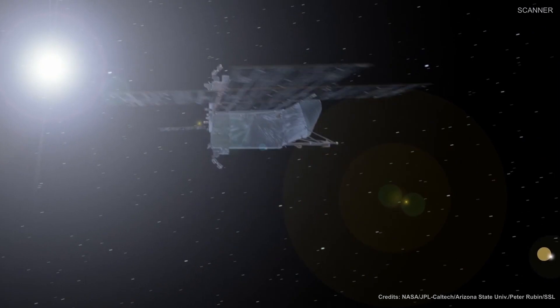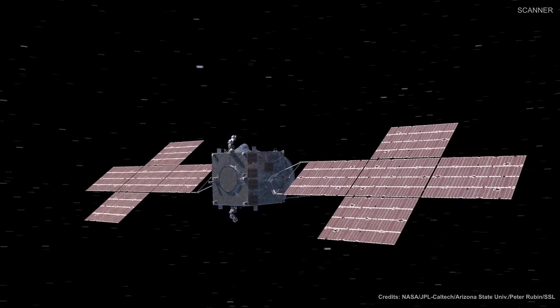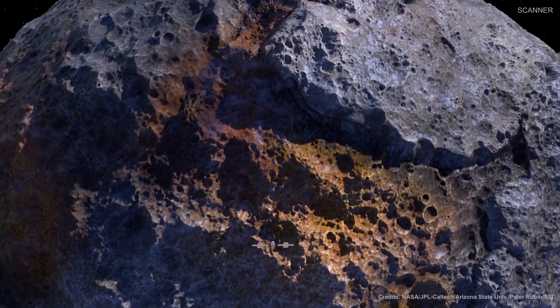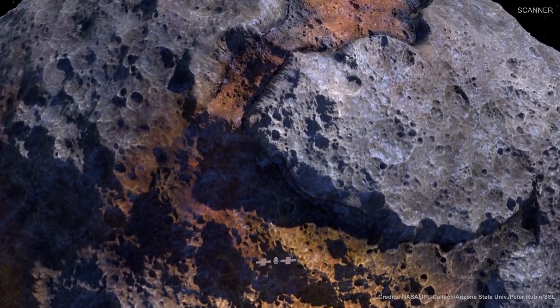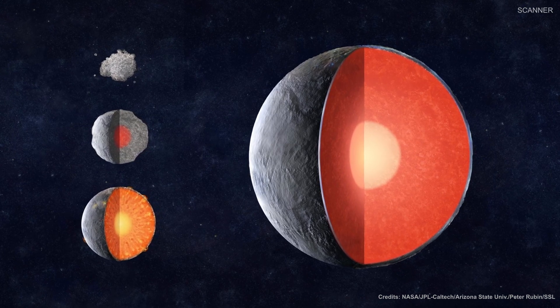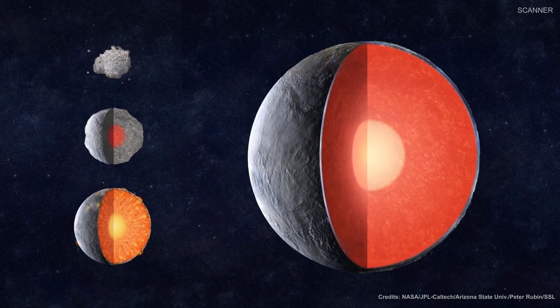The Psyche mission is an orbiter mission that will explore the origin of planetary cores by studying a metallic asteroid named 16 Psyche. This massive asteroid has a diameter of about 200 kilometers and is thought to be comprised mostly of metallic iron and nickel, similar to Earth's core.